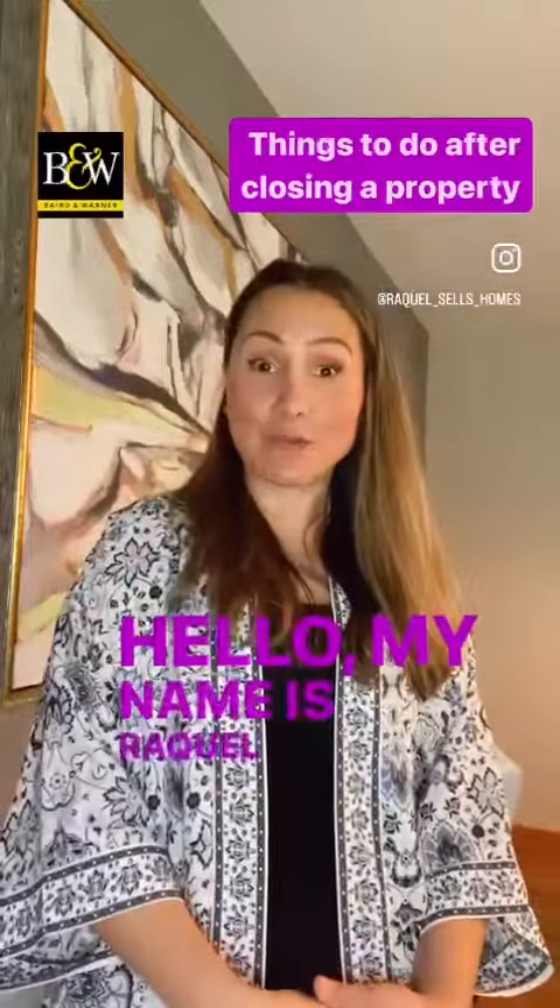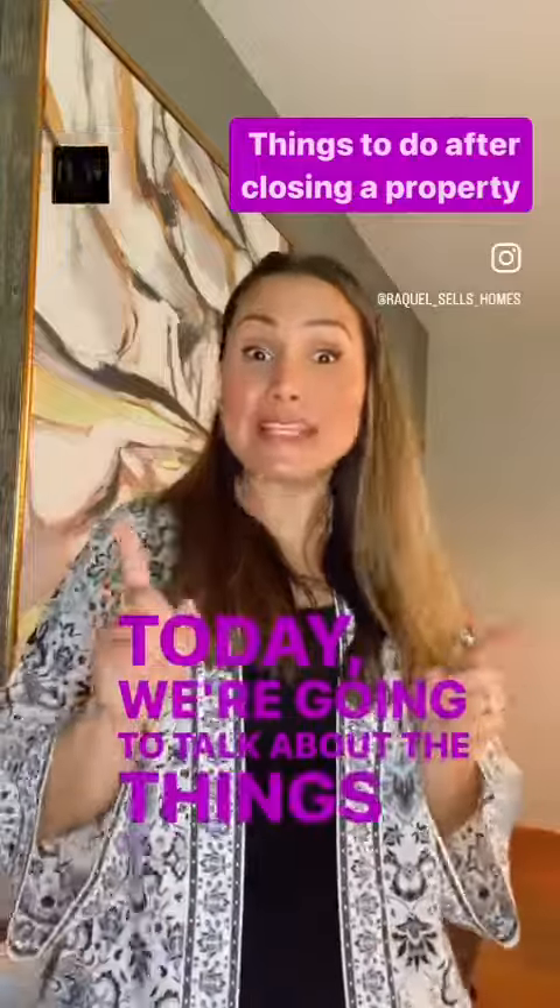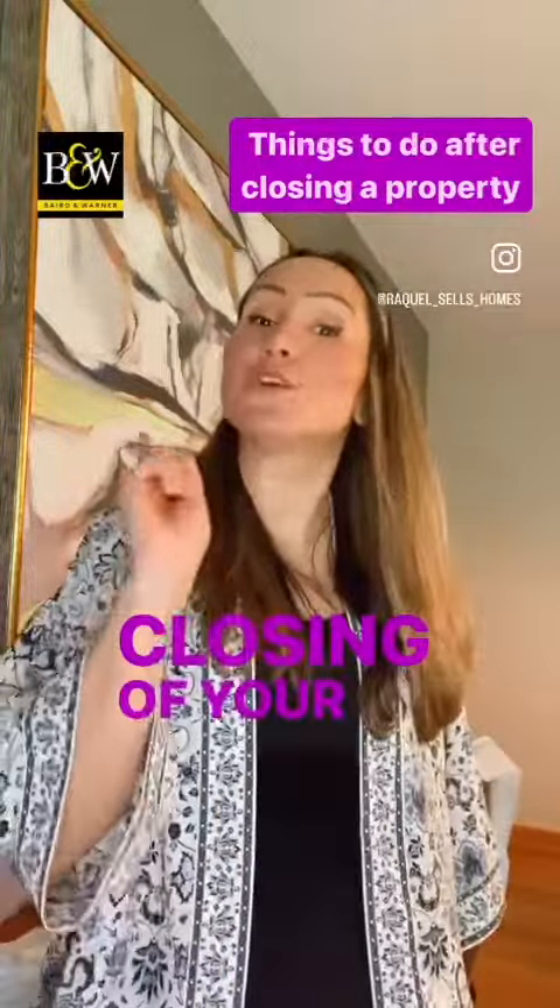Hello, my name is Raquel Rojas, realtor at Aprende Warner. Today we're going to talk about the things to do after closing on your property.